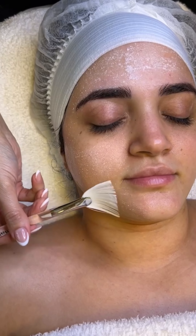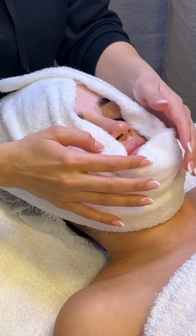Hey, beautiful souls. You asked for facial services and we listened. Starting May 10th, we're thrilled to introduce the Koreshma Custom Facial, a new service crafted just for you at our salon.